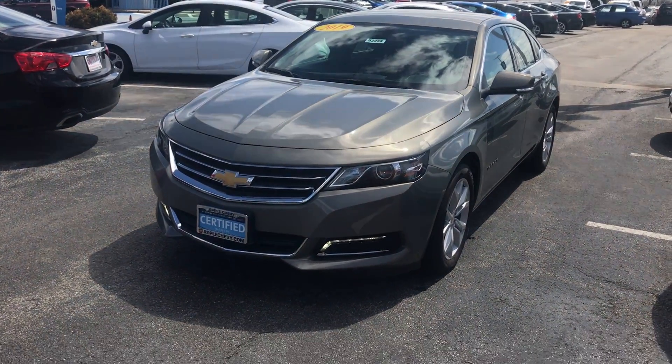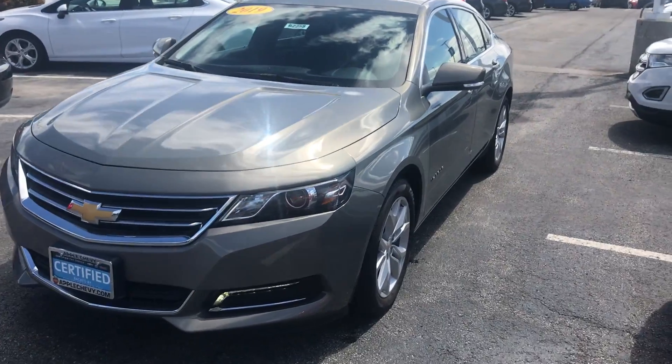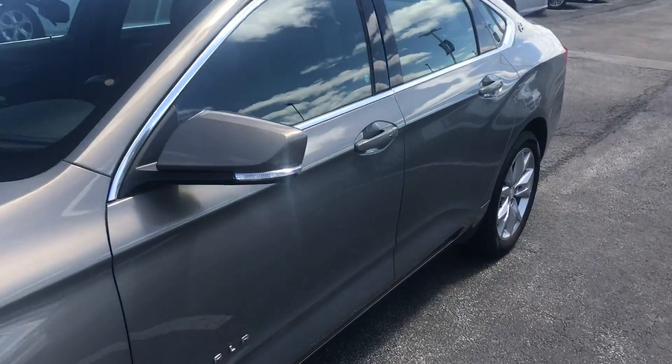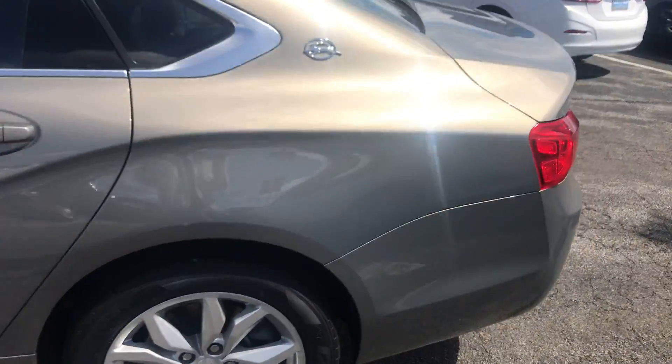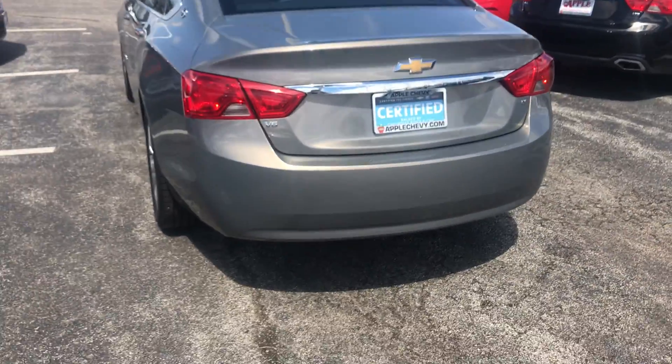Now this specific Impala is an LT model, and from the month of April, Apple Chevrolet is offering almost $1,500 in savings for all of its customers towards this specific vehicle, which only has 14,830 miles on it.